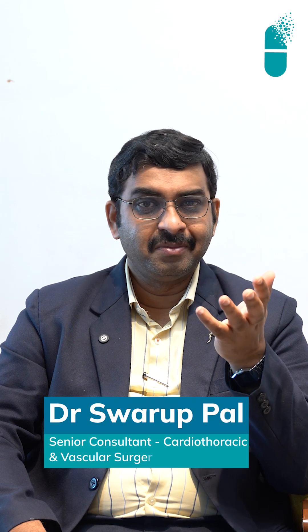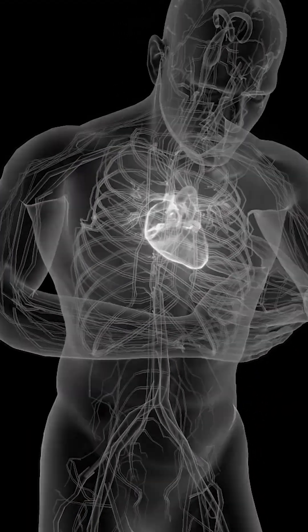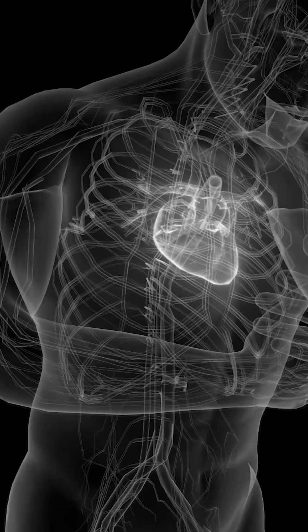Hi, this is Dr. Swaroop. On this World Heart Day, let me talk about a few common surgeries that we do, because most people don't exactly know what a heart surgeon does. The second most common surgery that we do is replacement of a heart valve — this is called valve replacement surgery or valve repair surgery.